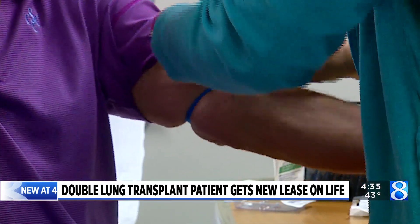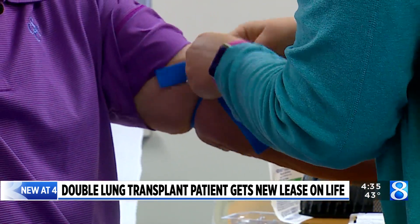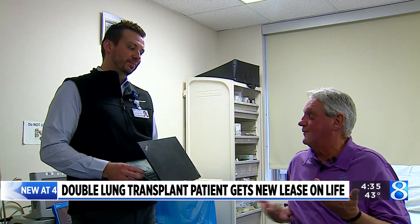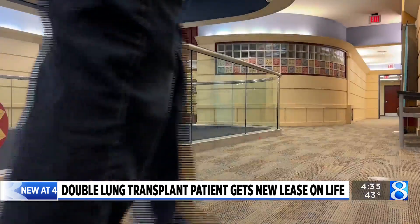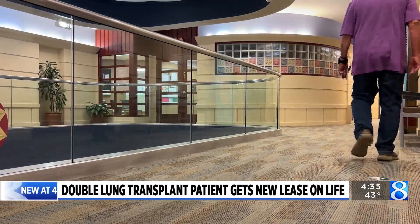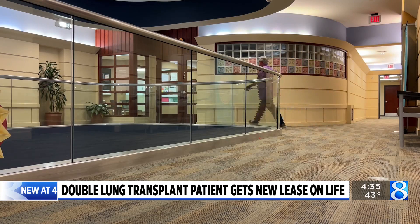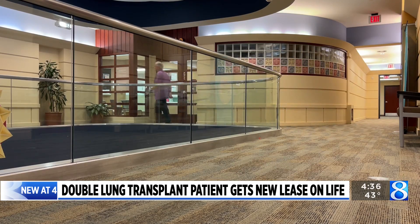Doctors diagnosed Wayne with advanced pulmonary fibrosis. He was in the hospital for three weeks. He had to use a walker, canes, and had to be seated when showering. He was traveling from the Houghton Lake area to Grand Rapids for care and now lives on the east side of the state. The first lung considered for the transplant wasn't viable, but on March 27th of 2022, he had a double lung transplant.